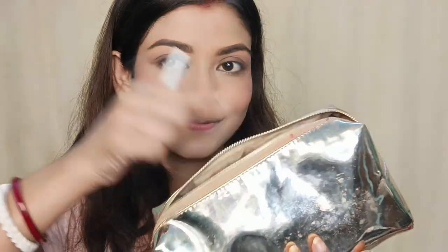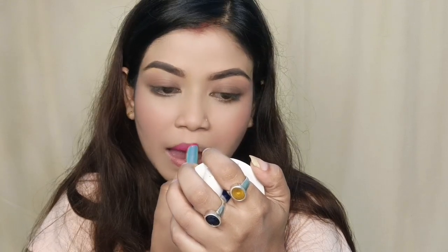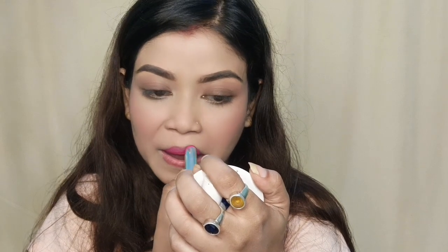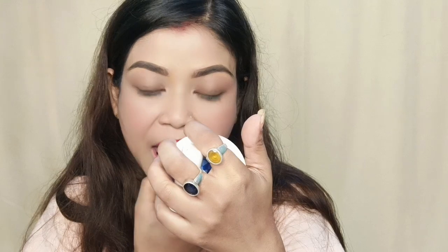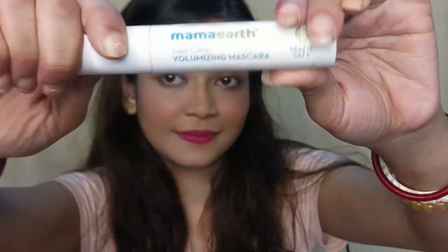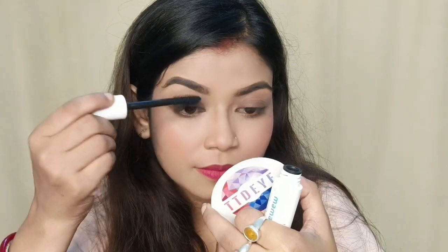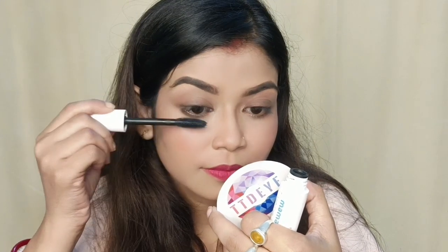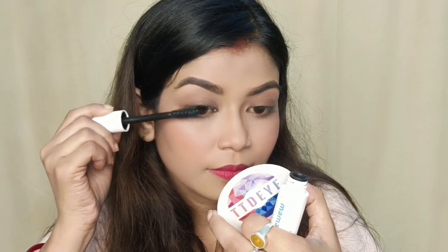Now I am going to use this blusher, lip cheek tint, and brown pencil. I have tried this matte lipstick — it has a very beautiful pink magenta eyeshadow shade. I also have mascara. My mom's mascara gives a natural volumized look and it is waterproof.